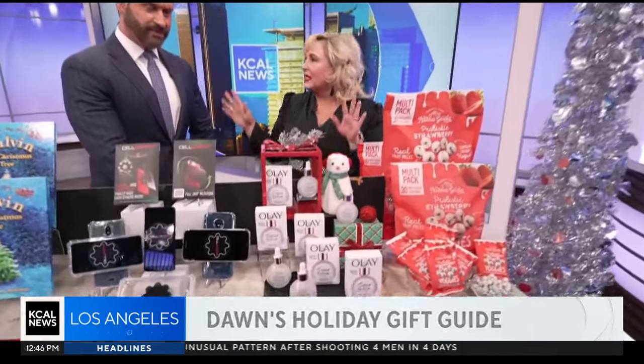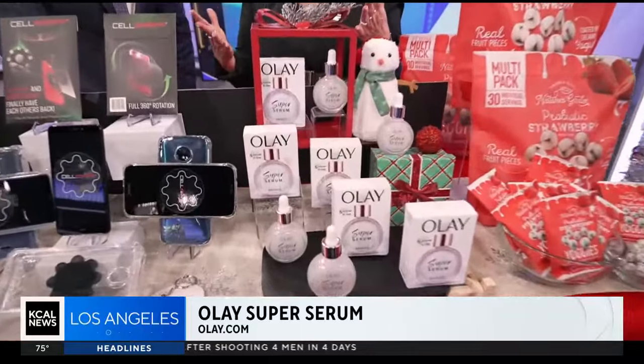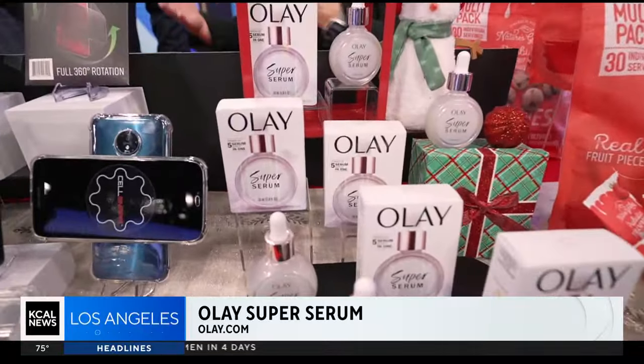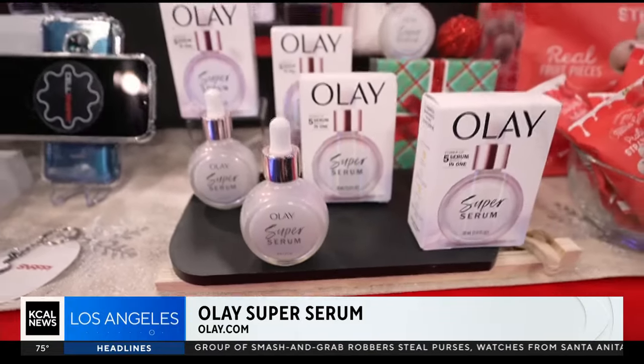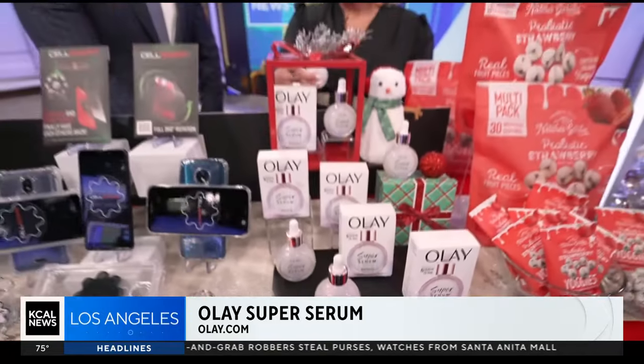Next up is beauty — this is Olay's Super Serum, sold at retailers nationwide. It's great to have a beauty product you can pick up locally last minute. It's under $35 and highly rated. It's a five-in-one formula that helps improve skin tone, firms skin, and helps with lines and wrinkles.